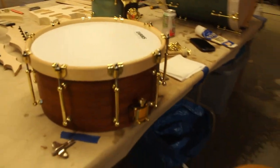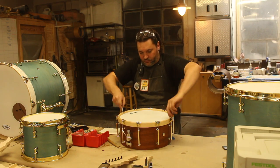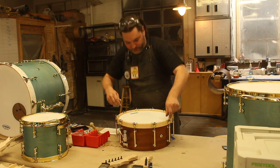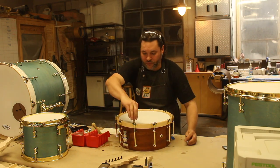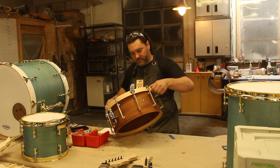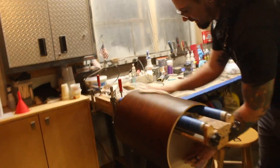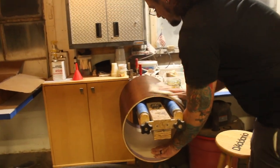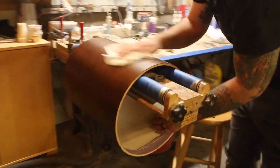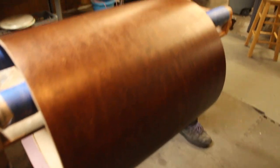That's the bottom hoop for this guy. Before there were a couple spots that I was worried about. I like how it turned out. It's nice. Sweet. One less thing.